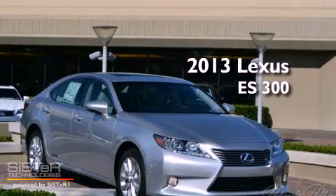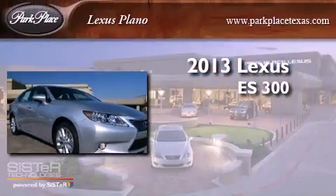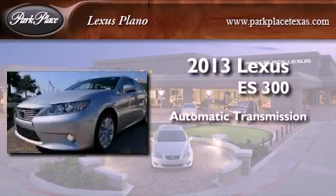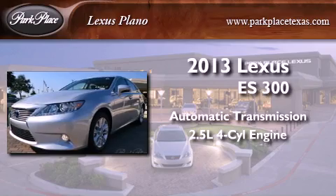This is a brand new 2013 Lexus ES300. This four-door sedan has an automatic transmission and an inline four-cylinder engine.